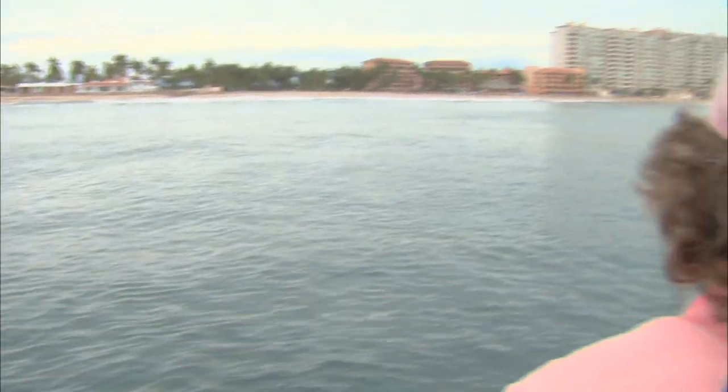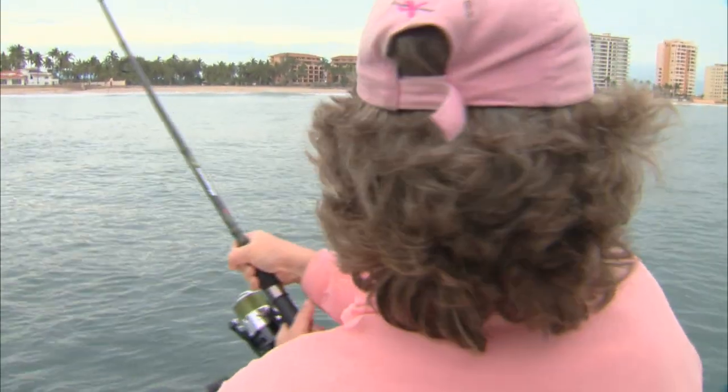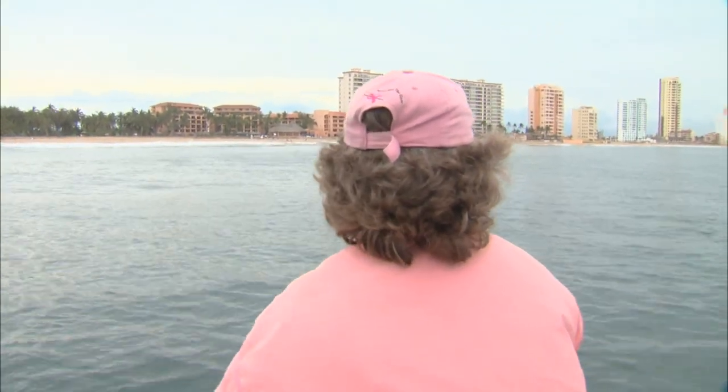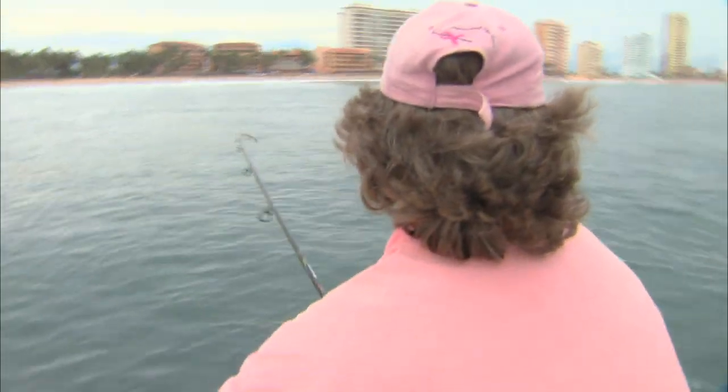Okay, Barb, try to steer them to your left if you can. You're doing great, honey. It's a nice stable boat to fish out of, whether we're fishing from the front or from the back. Just keep the pressure on. While you're fighting it, I'm going to get the glove so that I can take the hook out.